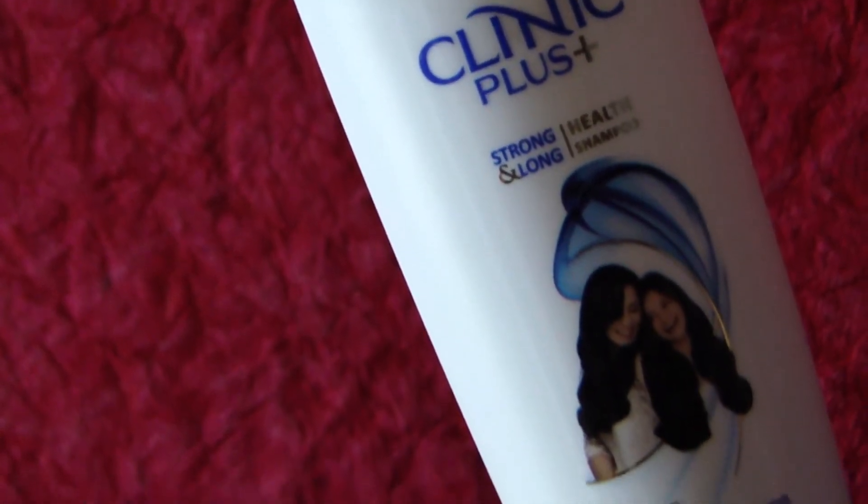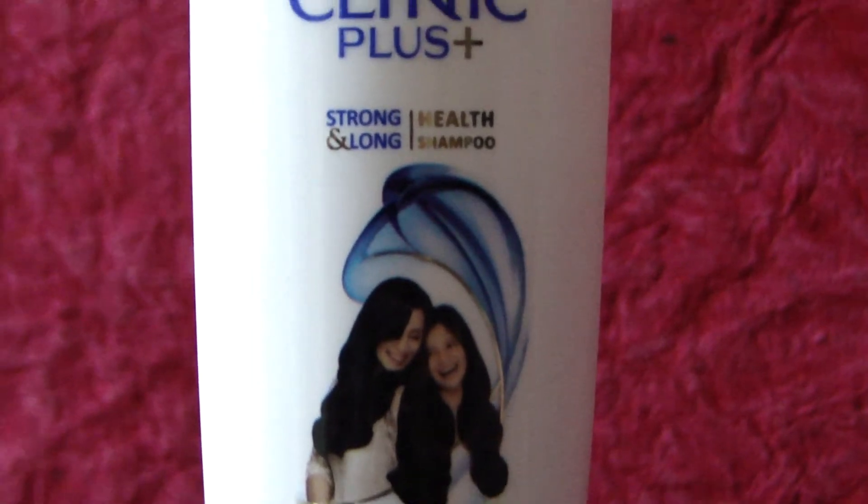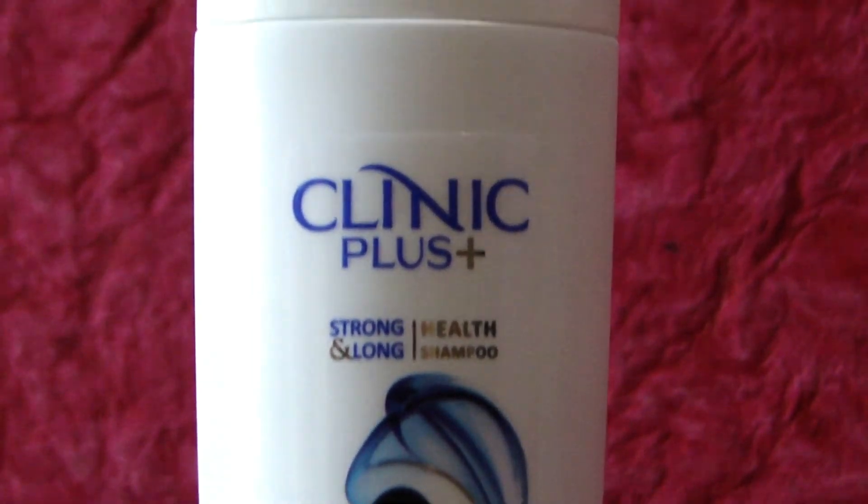The shampoo leaves your hair dried and sometimes even hard to comb, so this is one of the main demerits of the product. Give yourself strong, long, and healthy hair with Clinic Plus Health Shampoo. Glam and Swag would like to give a 70% love rating to Clinic Plus Long and Strong Health Shampoo.